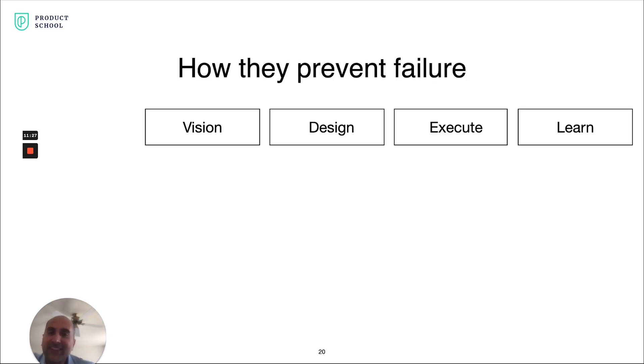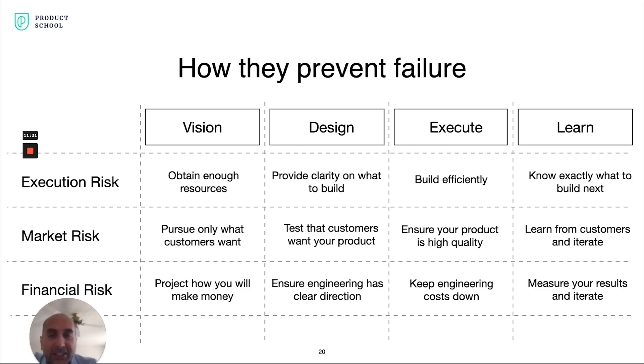How do these four steps actually prevent failure? Every one of these steps specifically targets one of these risks. For example, if you execute well, you ensure your product is high quality and bug-free, which increases the chance customers will love it. Similarly, in the design phase, having clear clarity on what to build reduces execution risk — there's less chance of delays, going over budget, or things not being built as intended.